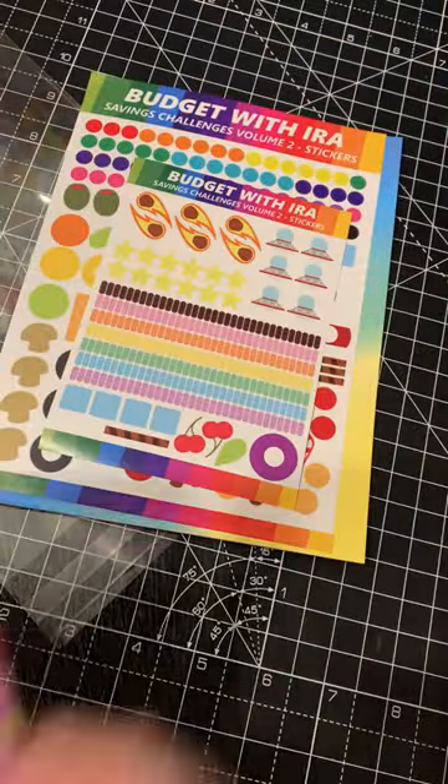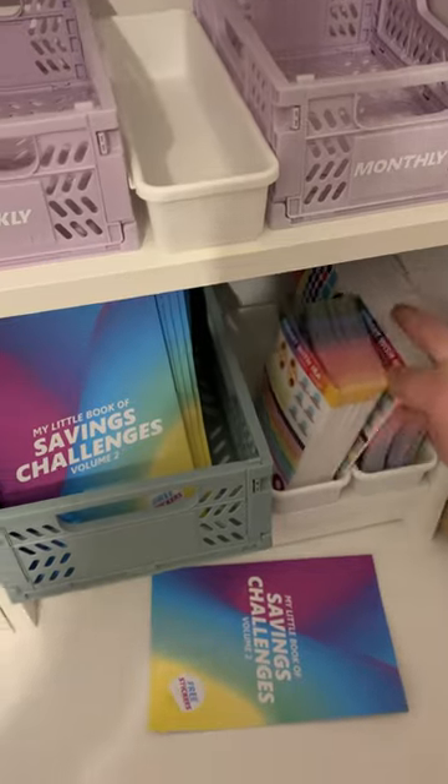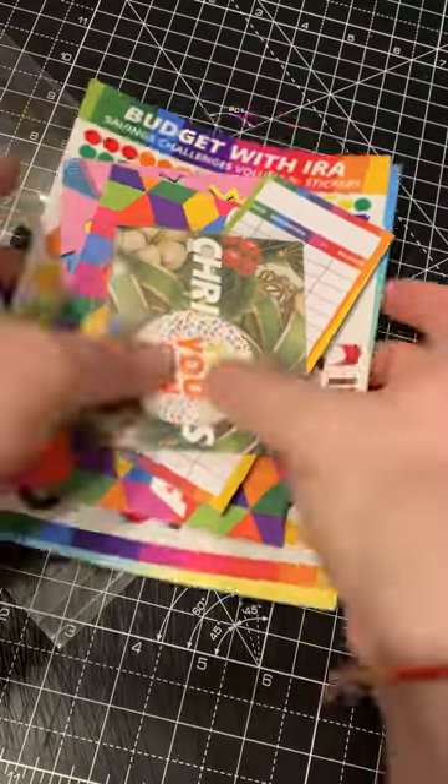Let's pack Patricia's order. Patricia has ordered Saving Challenges Volume 2, which comes with free stickers — an absolute stunner to help you on your savings journey.